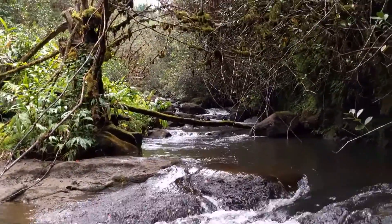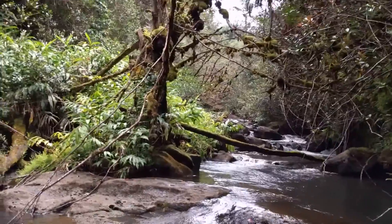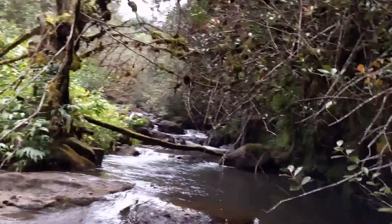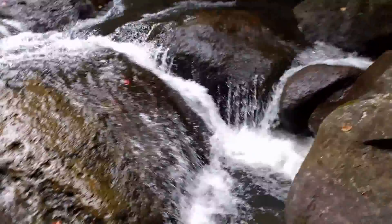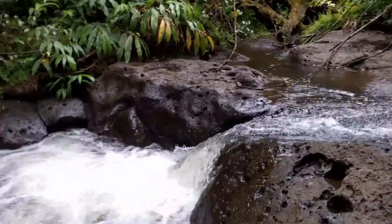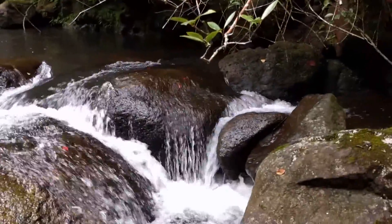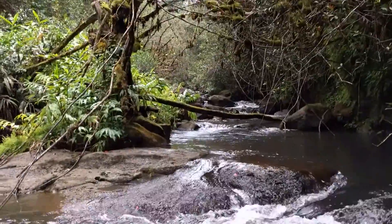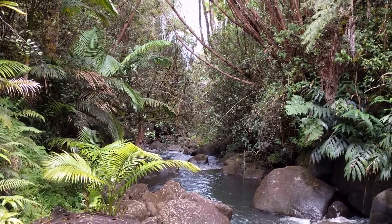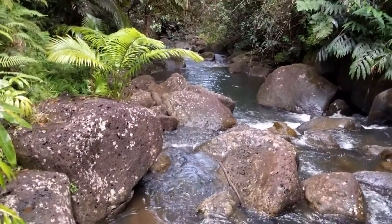You can see the stream flowing up in the higher reaches there. We have never seen one other person down here in the nearly three years that we have lived here. So it's been our private personal stream.